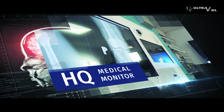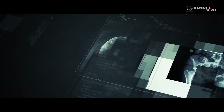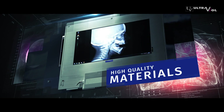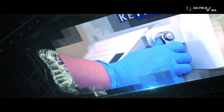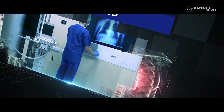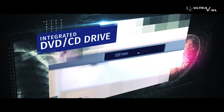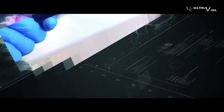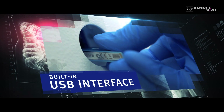High resolution is ensured by dedicated medical monitors and high-quality materials. Thanks to the user-friendly adjustable keyboard, collisions in the operating theater can be avoided when surgeons are struggling with time. An integrated DVD and CD drive enables reading DVDs and CDs, and a built-in USB interface allows for using pen drives.